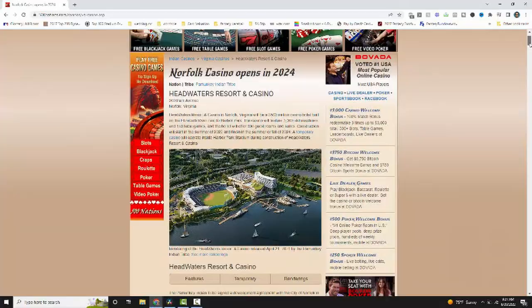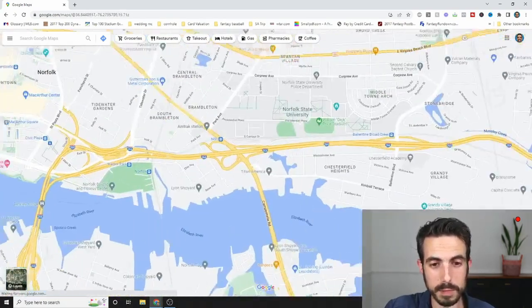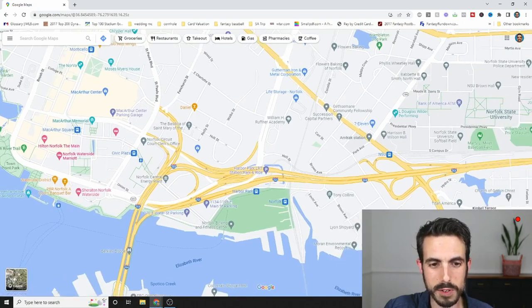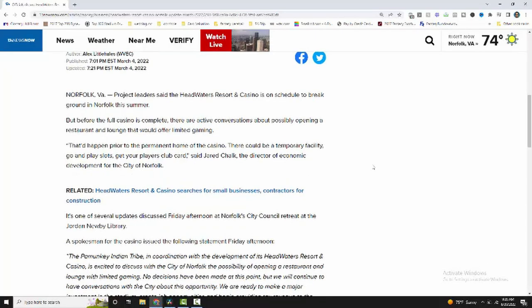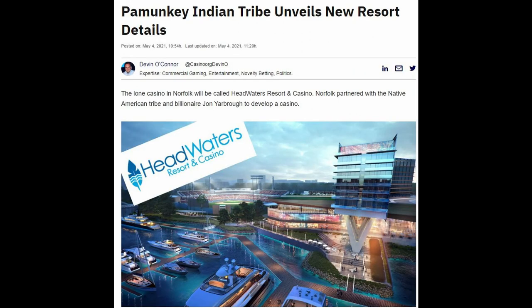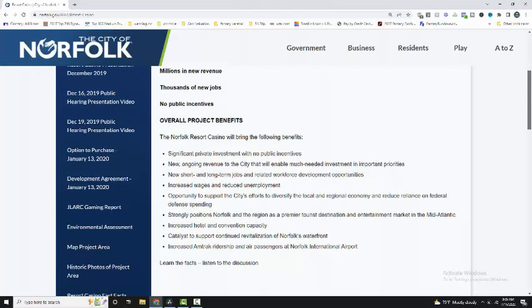The next item is a pretty new development — the Headwaters Resort and Casino being built and finishing in 2024. This will be built next to Harbor Park in downtown Norfolk, near the southern corner of downtown, where the AAA baseball team plays. Next to the parking lot there, the Headwaters Casino and Resort will include a hotel, rooftop pool, activity center, multiple restaurants, 150 game tables, and approximately 3,000 slot machines. It's a decent size and will bring in a lot of new tourism and people from local areas coming to the casino.